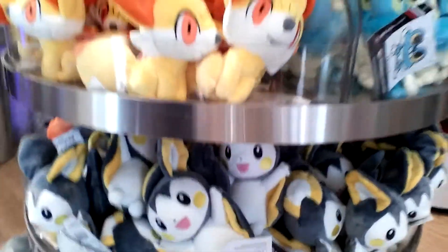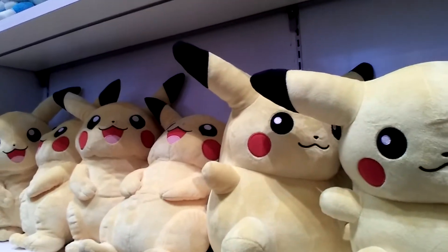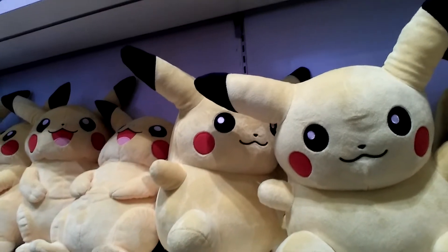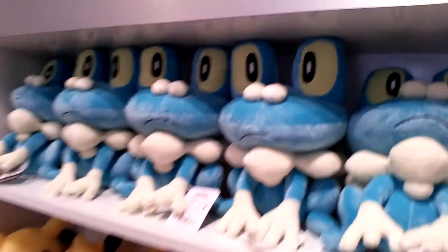Del Fox, Froakie. Is it Fennekin? Omolga, Scatterbug. Lots of cool stuff here. And look — giant Pikachus! They are so big. Croquis everywhere.